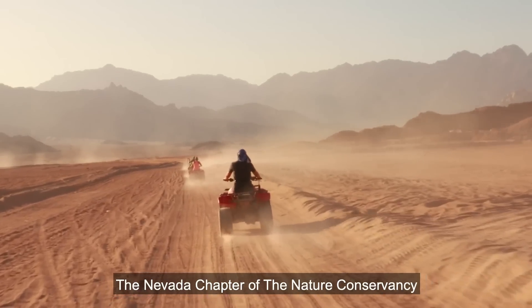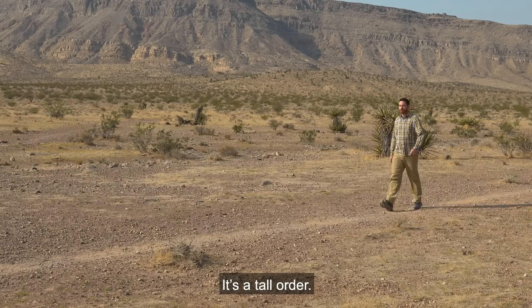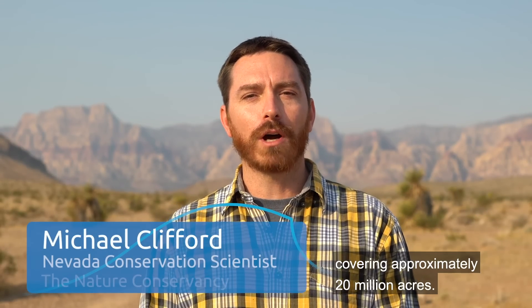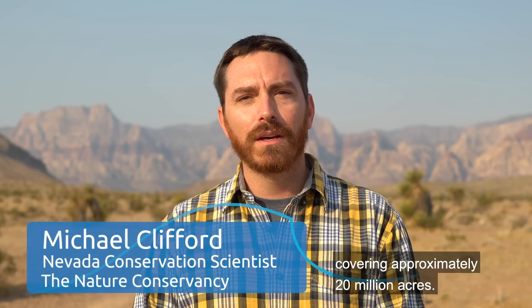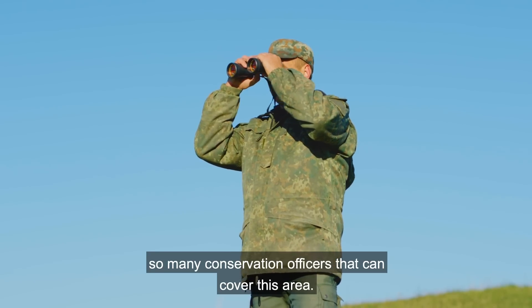The Nevada Chapter of The Nature Conservancy helps protect the desert — it's a tall order. The Mojave Desert is a vast region covering approximately 20 million acres. Most of it is owned and managed by the federal government, and there are only so many conservation officers that can cover this area.